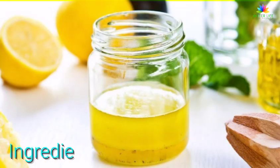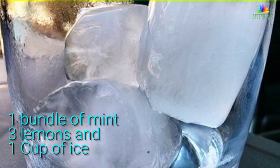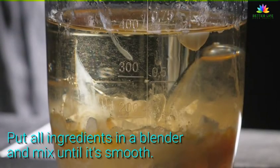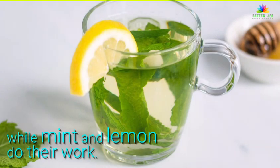Want to know the recipe? Ingredients: 1 bundle of mint, 3 lemons, and 1 cup of ice. Directions: squeeze the lemons and rinse the mint leaves thoroughly. Put all ingredients in a blender and mix until smooth. Now relax and enjoy this natural and refreshing juice while mint and lemon do their work.